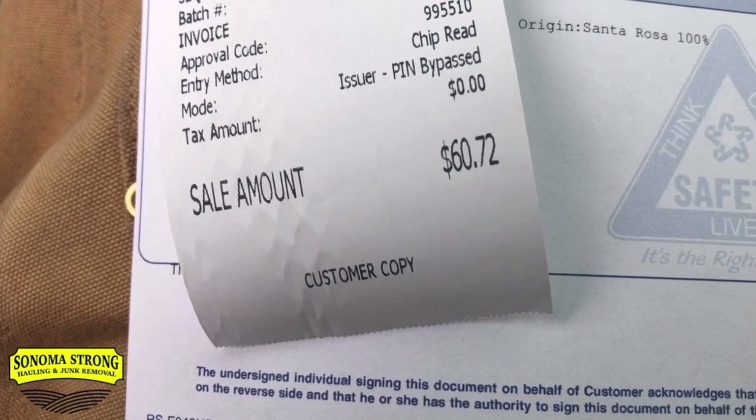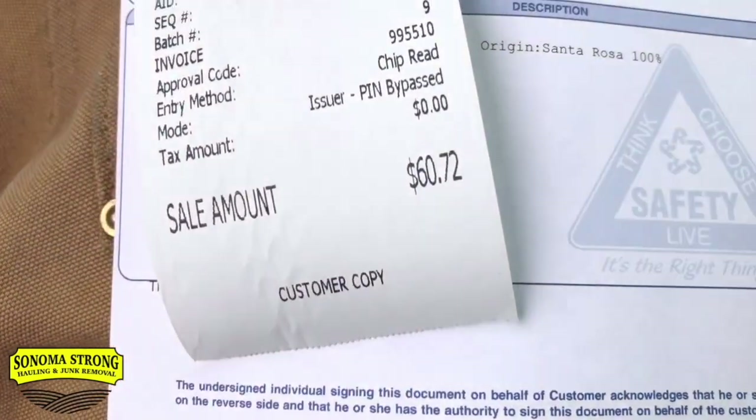Dump fee prediction: JoJo guessed $78, I guessed $56 — the actual was $60, so JoJo won. Another important thing: always be cool with the guys at the dumps. Don't make them mad, because sometimes they'll let you slide through with mixed loads at cheaper prices — like charging you for clean wood even if you have a slightly mixed load. Being cool with them saves you money in the long run.